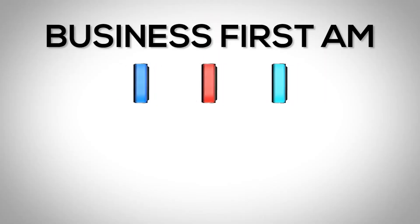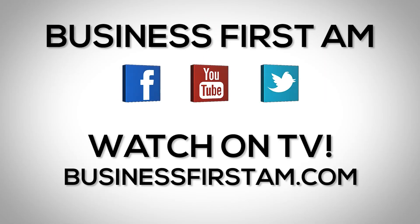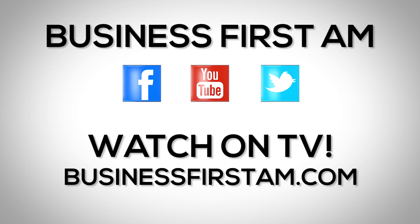I'm Chris Vermullen from The Technical Traders dot com, and that's your trader tip of the day. For more Business First AM, check us out on social media — we're on Facebook, YouTube, and Twitter — and go to businessfirstam.com to find out where to see our show on TV.